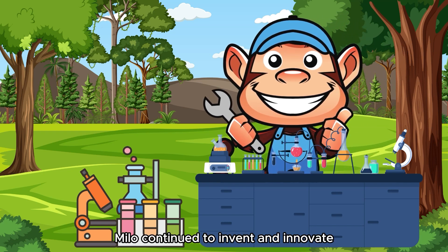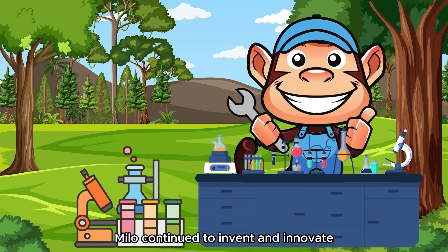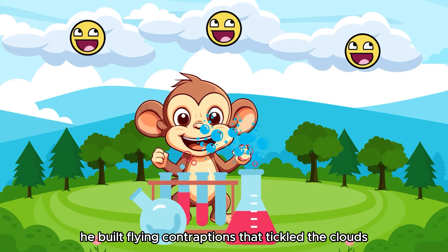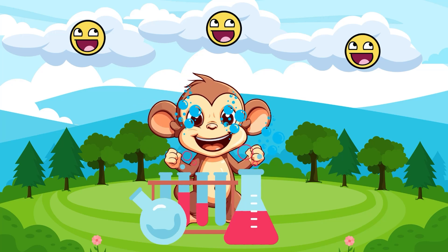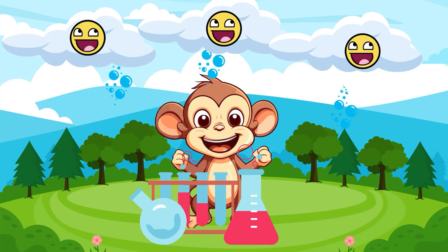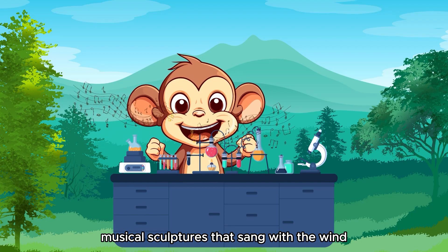In his workshop, Milo continued to invent and innovate. He built flying contraptions that tickled the clouds and musical sculptures that sang with the wind.